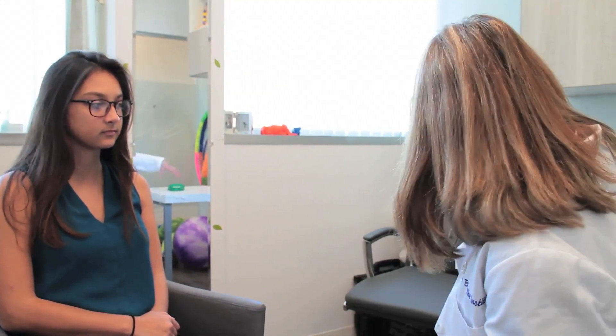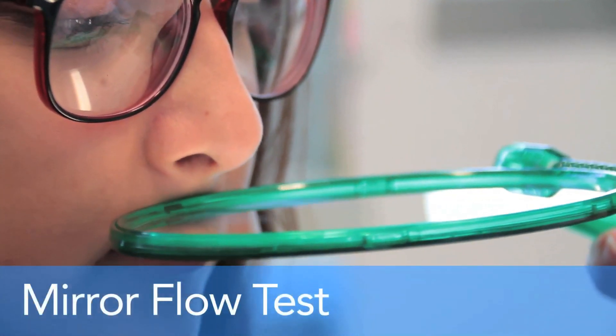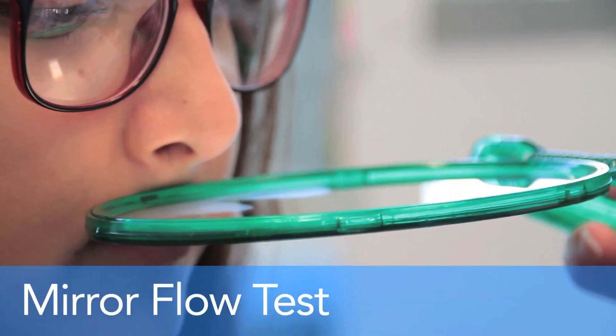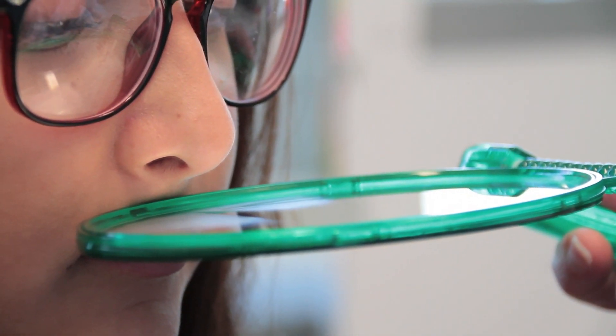A lot of times if you ask a person if they're breathing through their mouth or their nose, they'll instinctively tell you that they breathe through their nose. One way to check is to take a mirror and hold it under their nostrils — you can see the fog develop on the mirror. This way you can also see if one side is more blocked than the other.